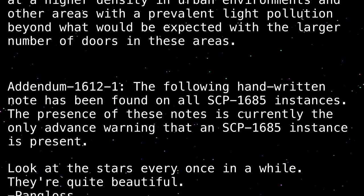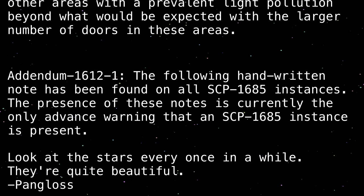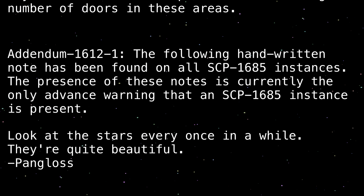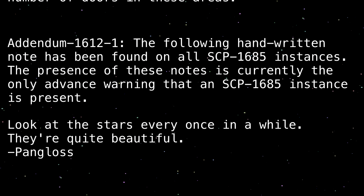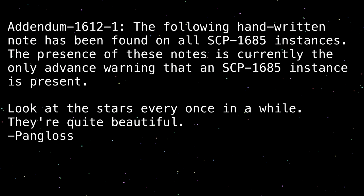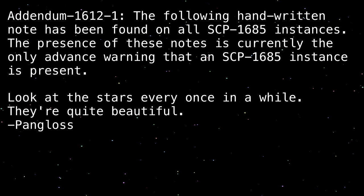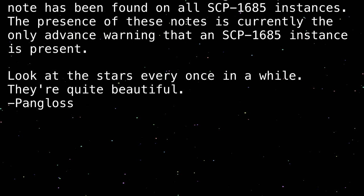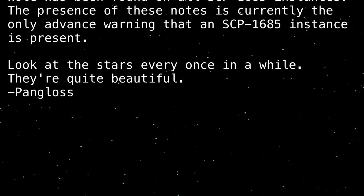Addendum 1612-1: The following handwritten note has been found on all SCP-1685 instances. The presence of these notes is currently the only advance warning that an SCP-1685 instance is present. The note reads: 'Look at the stars every once in a while. They're quite beautiful. - Pangloss'